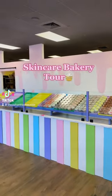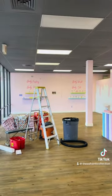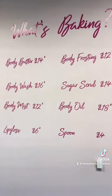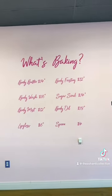Welcome to the skincare bakery, where we take smelling, feeling, and looking like a snack to the next level. When you first walk in, the menu is going to be on your right — it has all of our prices and what's baking, because our skincare smells absolutely edible.